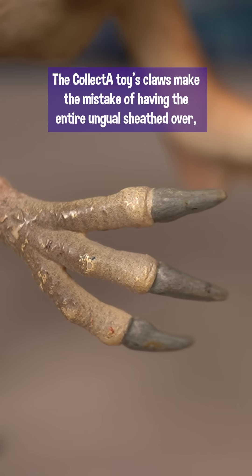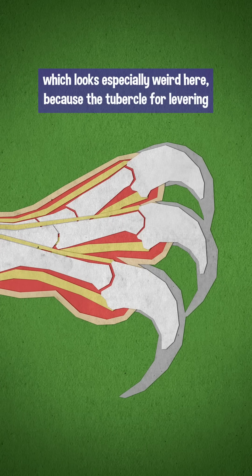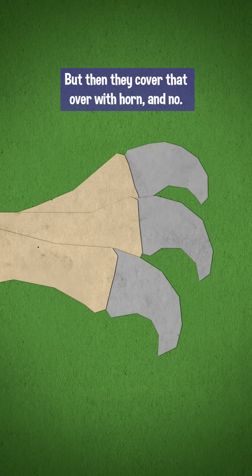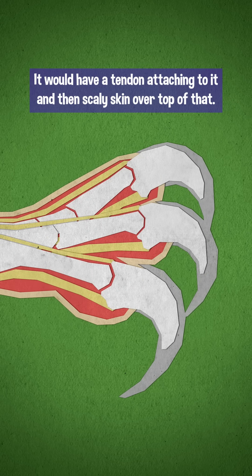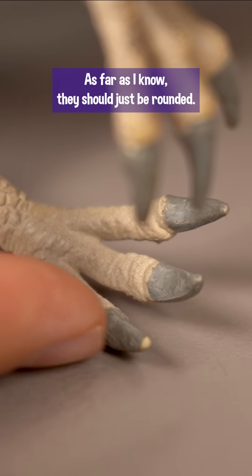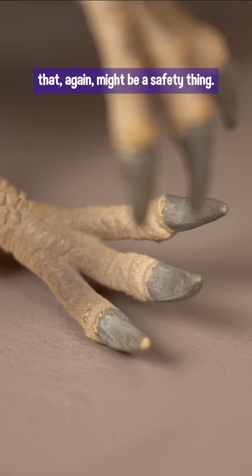The collectible toy's claws make the mistake of having the entire ungual sheathed over, which looks especially weird here because the tubercle for levering the claw is large and further out than it was in other animals. But then they cover that over with horn — it would have a tendon attaching to it and then scaly skin over top of that. The toy's claws also have these really flat interior surfaces; as far as I know, they should just be rounded, not triangles, though that again might be a safety thing.